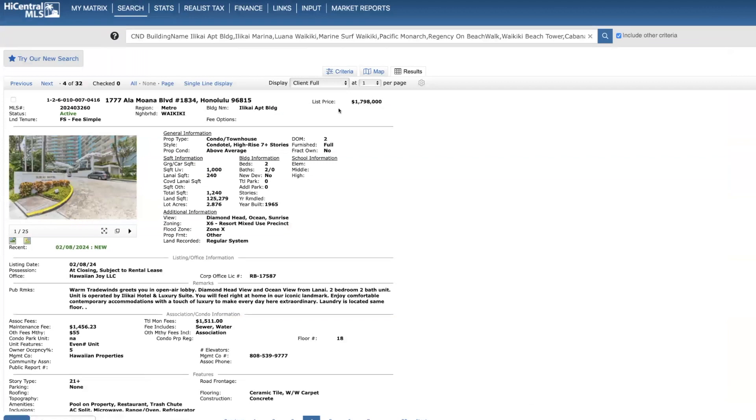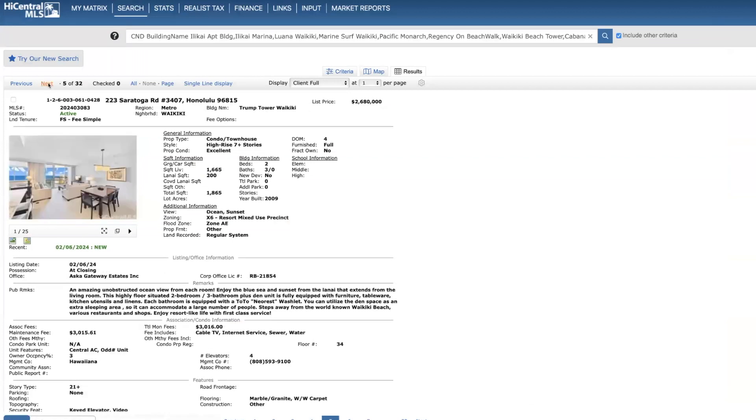The market is hot, but I think the Ilikai unit is priced a little high. Next: Trump Tower Waikiki on the 34th floor. This is a two bed, three bath, almost 1,700 square feet, priced at $2.68 million. Here are your views, monthly dues, and what it covers.